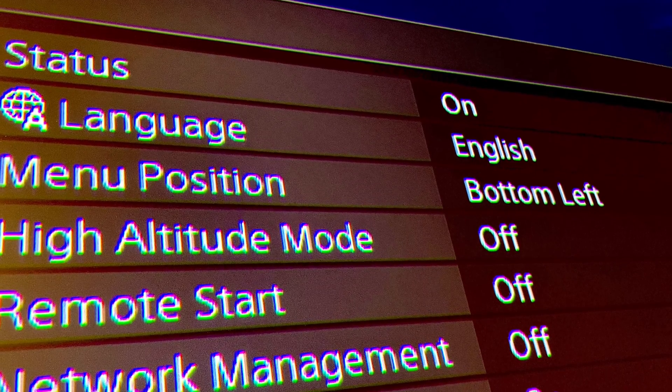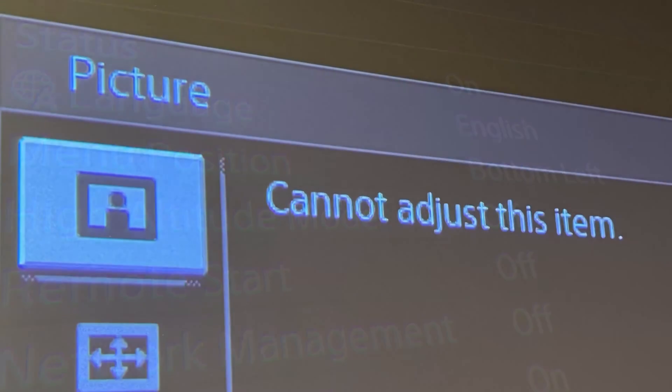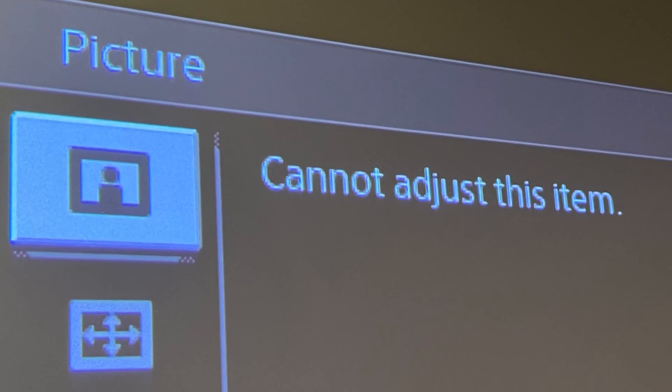Out of the box the convergence is horrific, as you can see in this picture here, but after doing a manual convergence it looks like this, which is great — it's perfect.